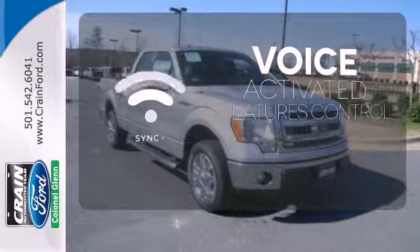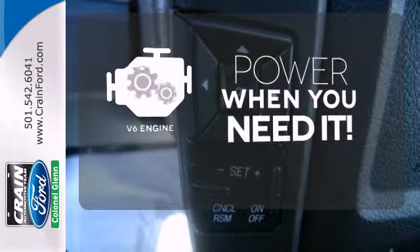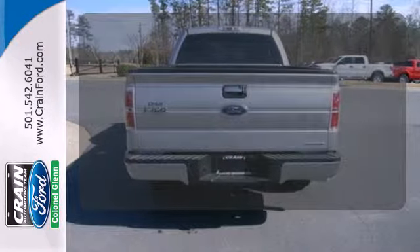Great features are at your beck and call with SYNC technology. Have fun behind the wheel with a V6 under the hood. When roads are slippery, stay calm with AdvanceTrac.